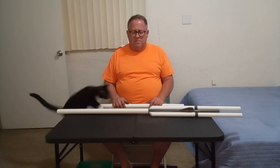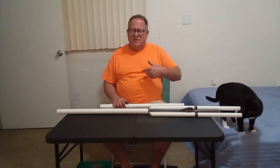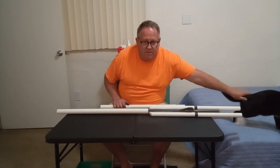There he is — there's Paxton. He always interrupts the show. He's a good cat, drawn to the big strong energy.